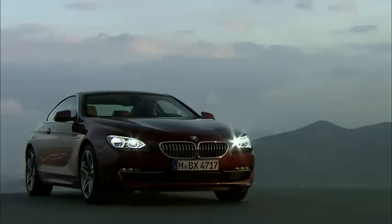Adaptive LED headlights for low and high beam also have cornering functions.